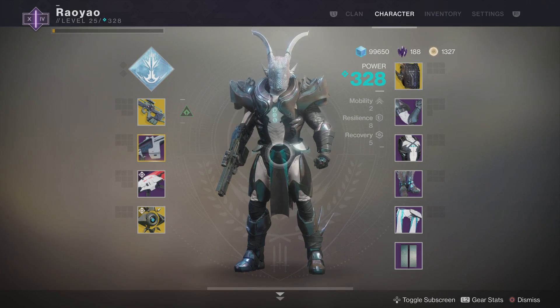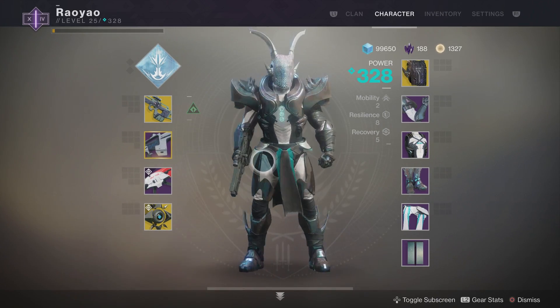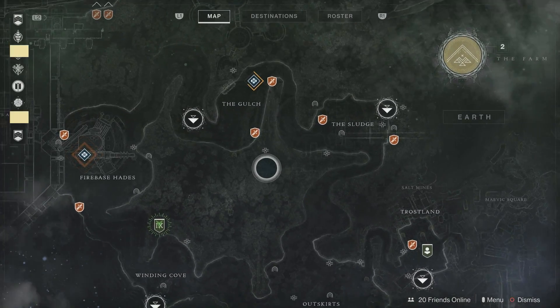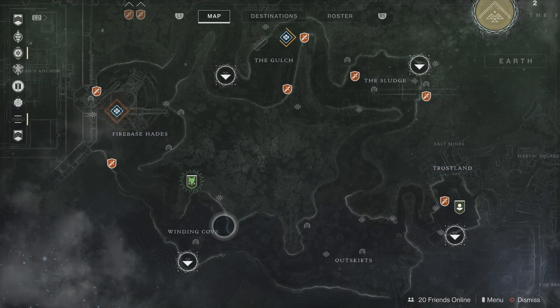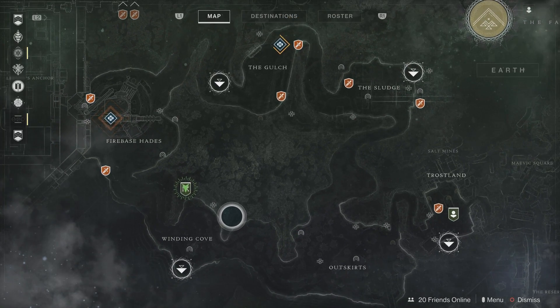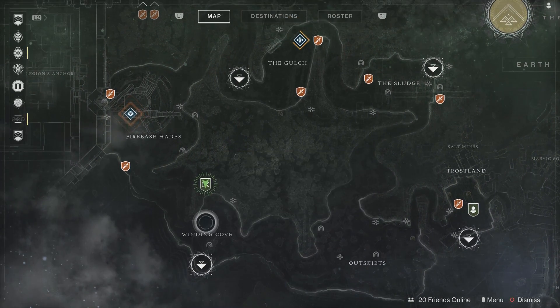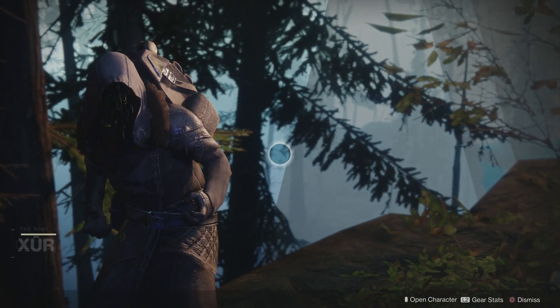G'day gamers, welcome to Newbites. I'm going to be doing a video here on Destiny 2 — we're going to check out Xur's location and items for the week of January 12th to January 14th, 2018. As you can see, we are just in the EDZ and it is going to be north of the Winding Cove area. Let's go ahead and approach Xur here and see what he has in store for us.